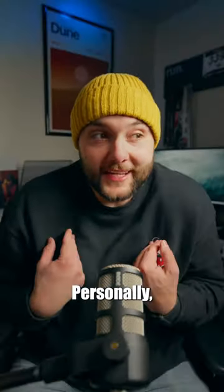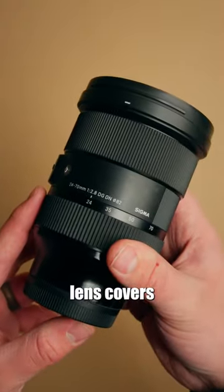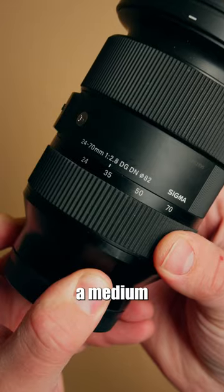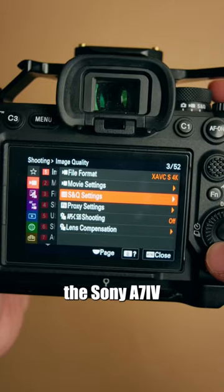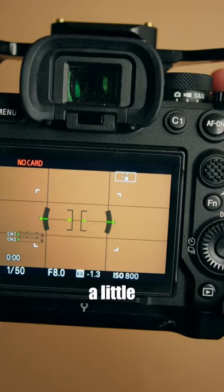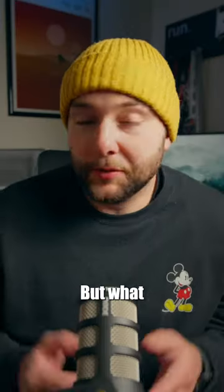If you could only use one lens for photo and video, what would it be? Personally, I would pick a 24 to 70. This lens covers my most used focal ranges as it gives me a wide, a medium, and a tight. And since I use the Sony a7IV for most of my work, I can even use clear image zoom to give me a little more distance if I need it. But what would you pick?